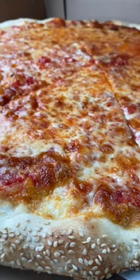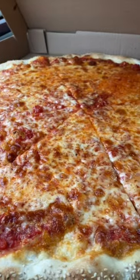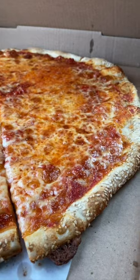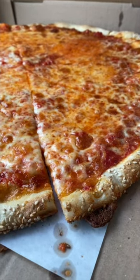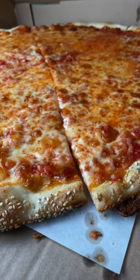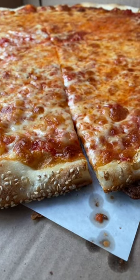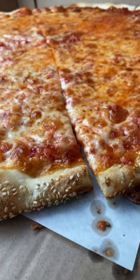Just look at this thing — what a thing of perfection and beauty. We're going to delve right in, we're not going to play around, we're going to get to it and we'll let you know how it tastes afterwards. But we already know, because this is how they do it here at Brooklyn Square.